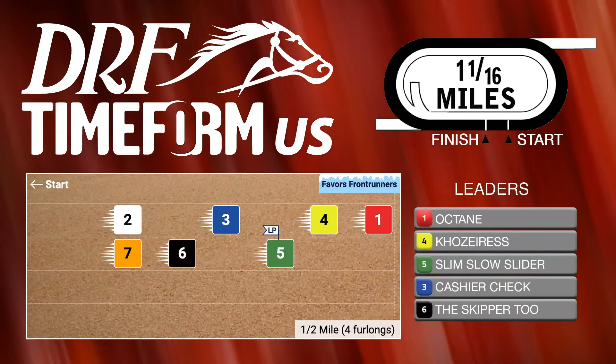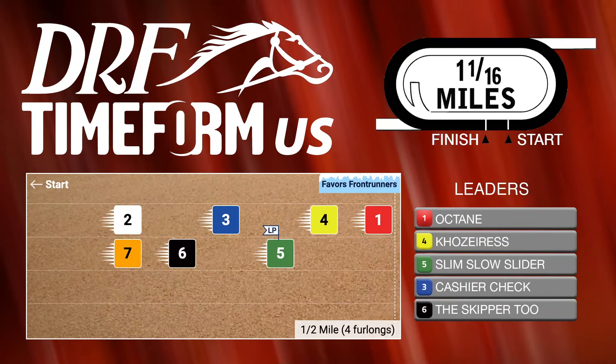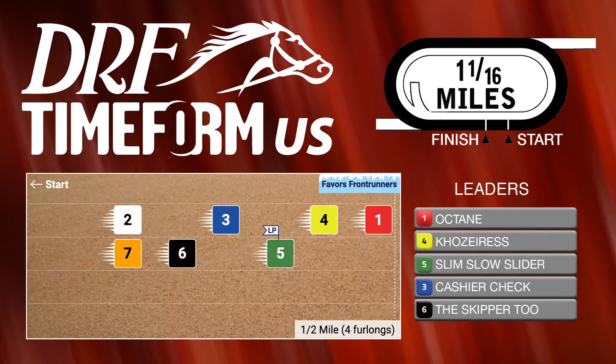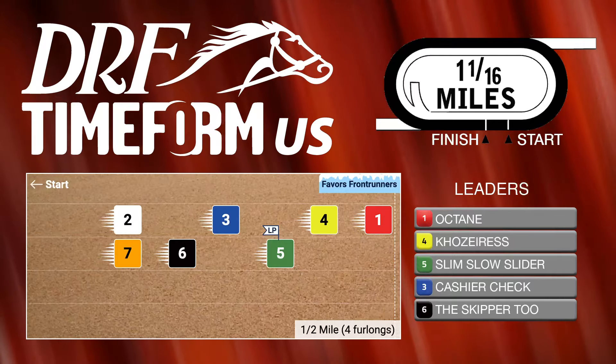We're going to see if Slim Slow Slider likes the two turns here as well — that could be a little bit of a question for him. He's going to need something to run at. Octane looked good beating Florida Prince two starts back at the Campbell Memorial, four wide on the backstretch. Once he made the front, he was just on his way. In the Harlan's Holiday, he made a bid on the second turn and then flattened out. He's likely going to get the best trip, be a short price, and he's simply the horse to beat.